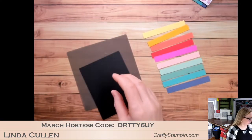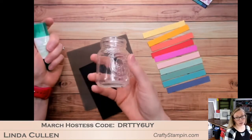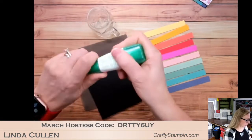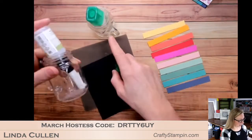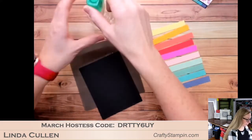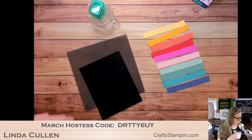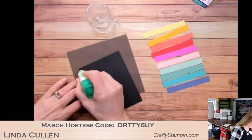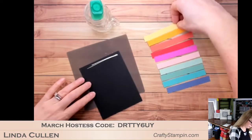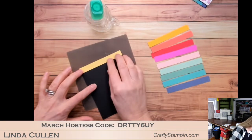I have these little mason jar shot glasses — I got them at Michael's — and I use them to hold my glue. I have one for my Tombow multi-purpose and one for my fine-tip, and it keeps them upright. All right, that one's getting empty — let me grab a fresh one.